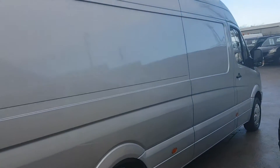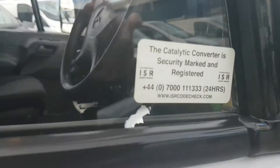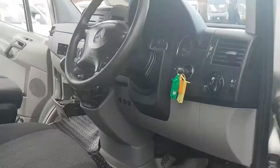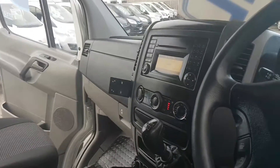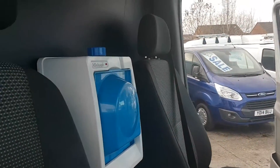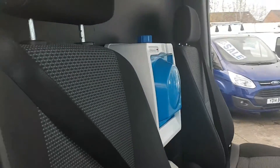It's a nice clean vehicle for its age, with air conditioning, 6 speed gearbox, and cruise control. 131,000 miles on the clock, and the service is not due for another 18,000 miles. It's also got a hand wash which can be removed if not required.